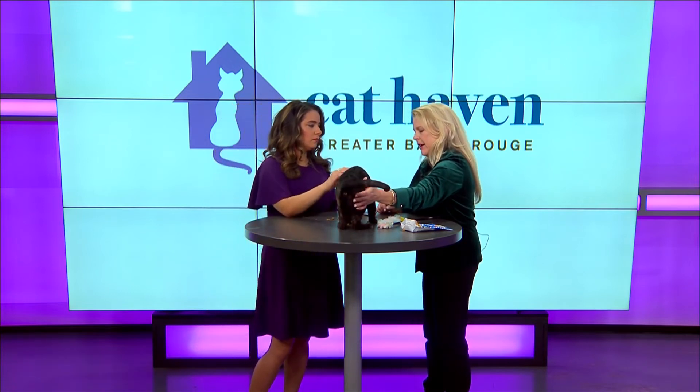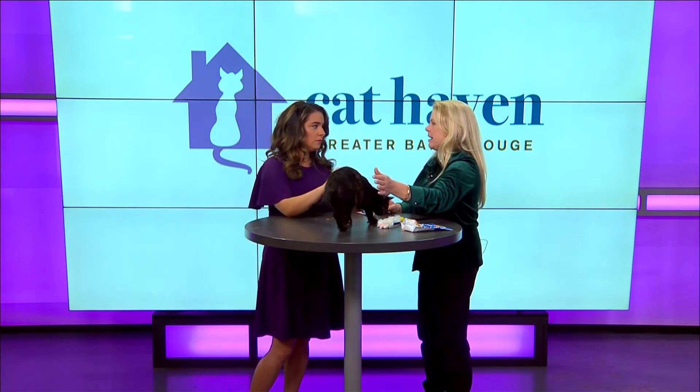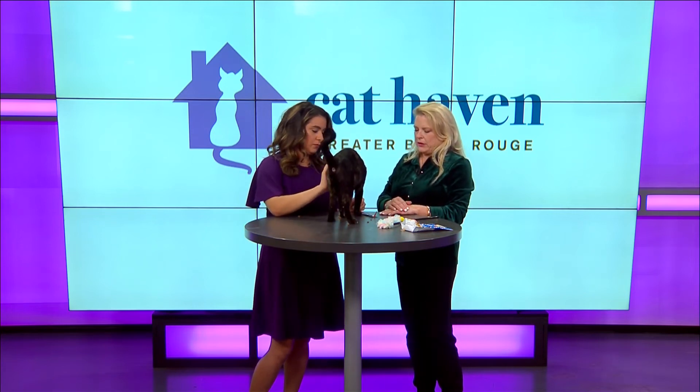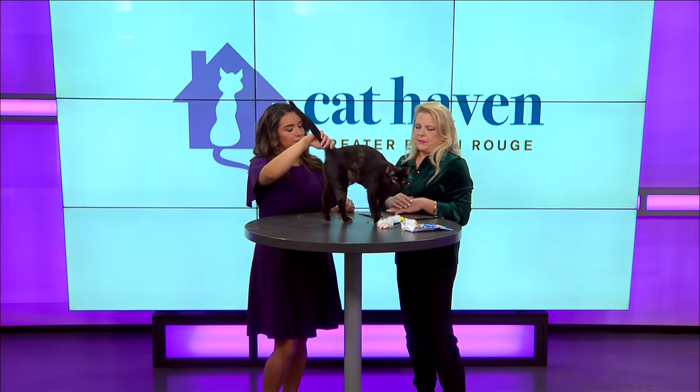Just make sure that they have plenty of stimulation — cat toys, windows that they can look out. And whatever food you're going to feed, you want to make sure you have that all ready to go. We have our own food that we feed at Cat Haven, and you'll want to mix that if you decide to change brands over about a week's period of time so they don't get tummy issues.